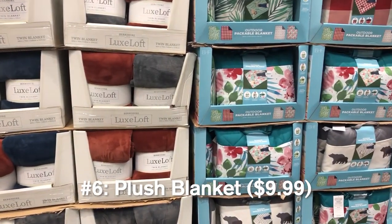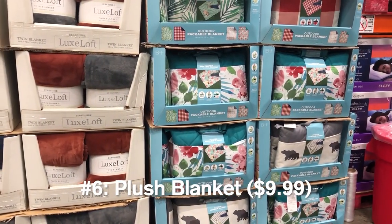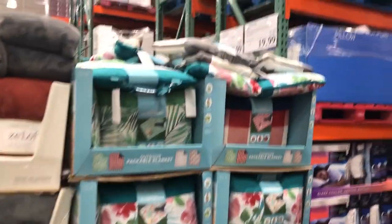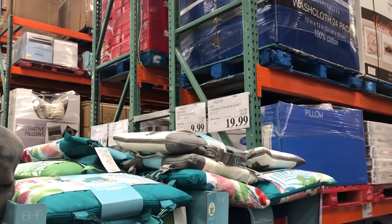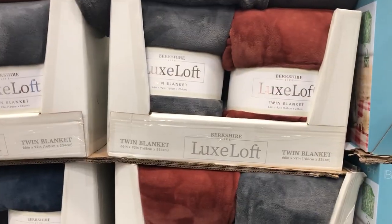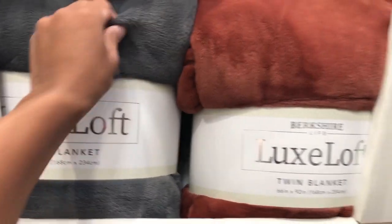One of my personal favorite things I bought from Costco for my dorm is my blanket. It's really soft and it's only $10 right now. It's one of the best blankets I've ever bought, and for the price it is such a great steal. I would definitely recommend getting your blanket from Costco.